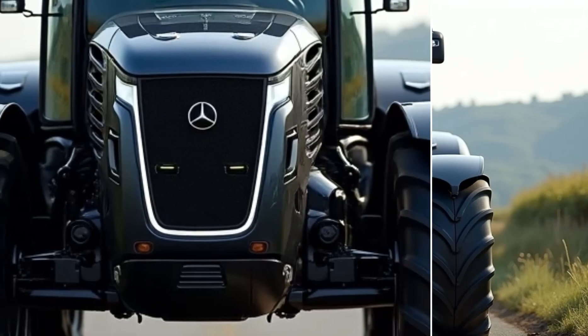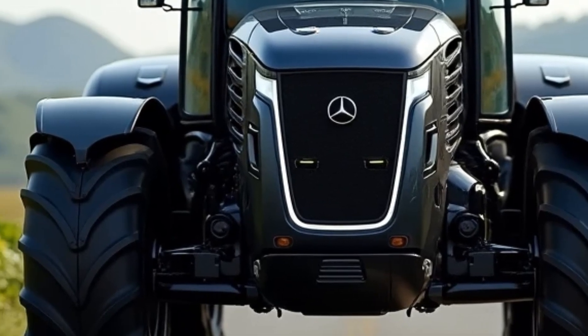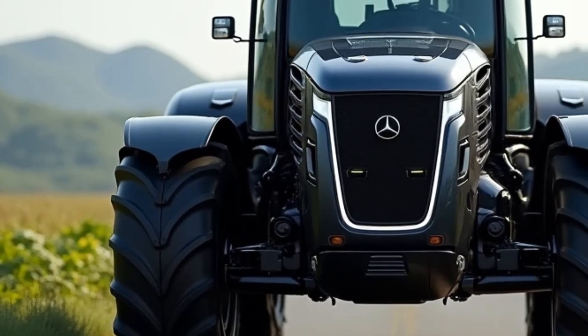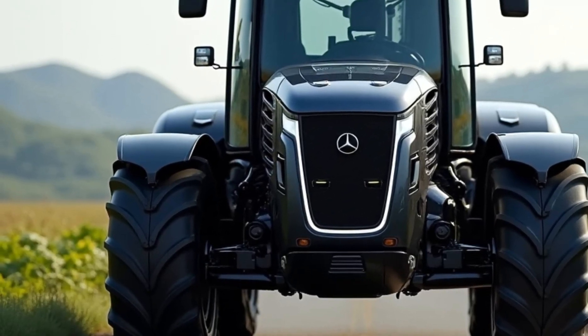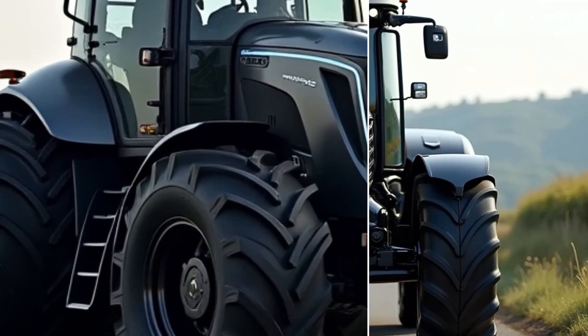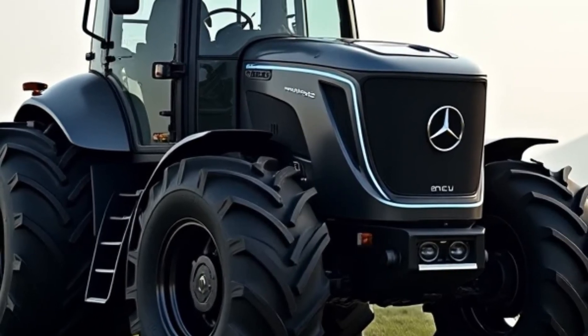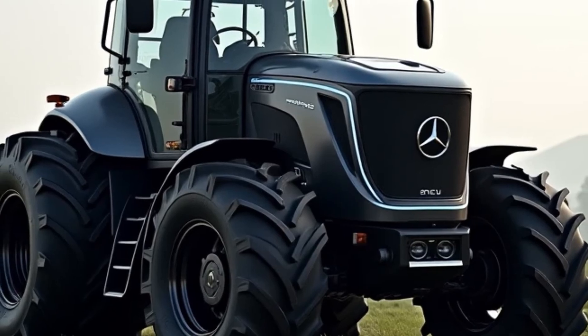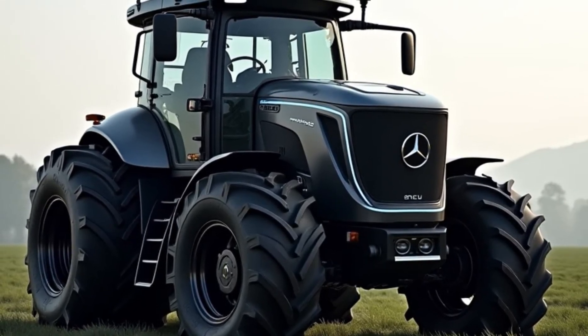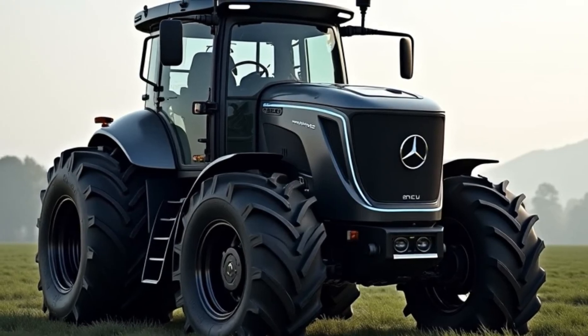Welcome to my channel. Today we're diving into one of the most exciting innovations in the automotive and heavy machinery world: the all-new 2025 Mercedes-Benz U325 tractor. Mercedes-Benz has long been synonymous with luxury, performance, and engineering excellence, and now they've applied those same principles to the agricultural and industrial sectors.